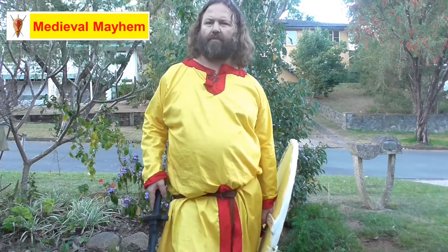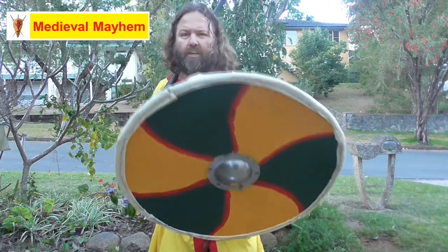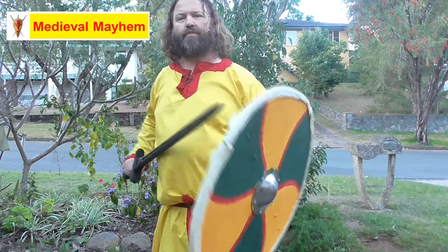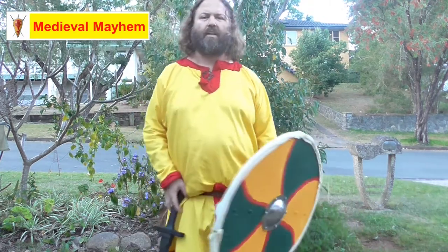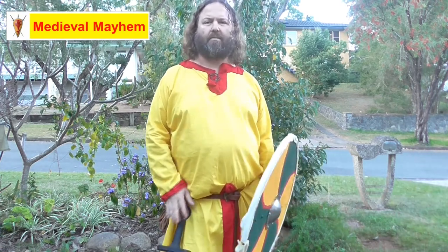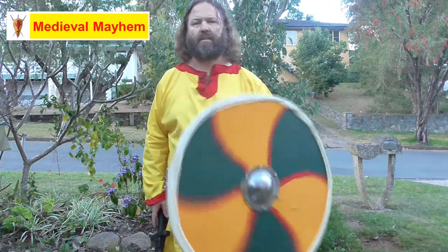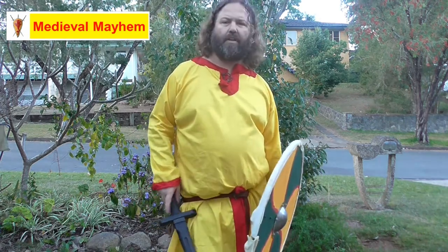The round shield was an incredibly versatile weapon in itself, with many advantages over other types of shields. I can strike with it, and it affords me a great deal of protection. If you can see how I might approach an enemy, that would probably explain the lack of hand armor seen throughout the early medieval period. They're very easy to make and relatively inexpensive, and provide a great deal of protection.